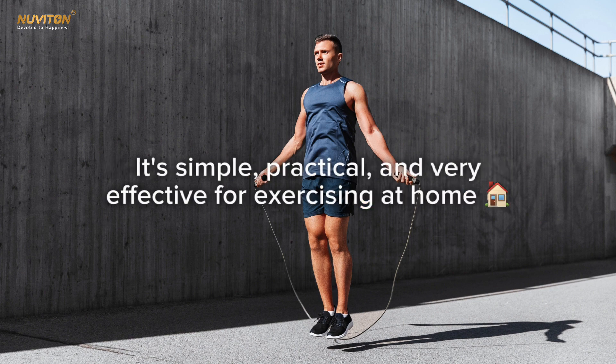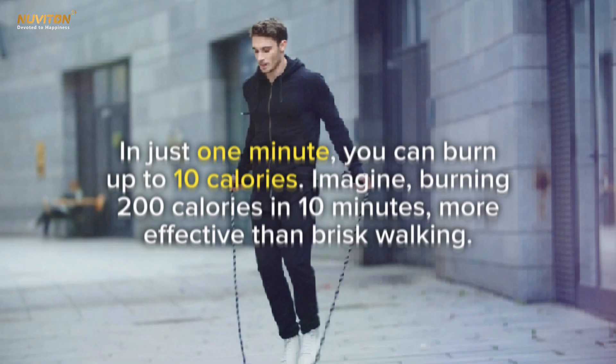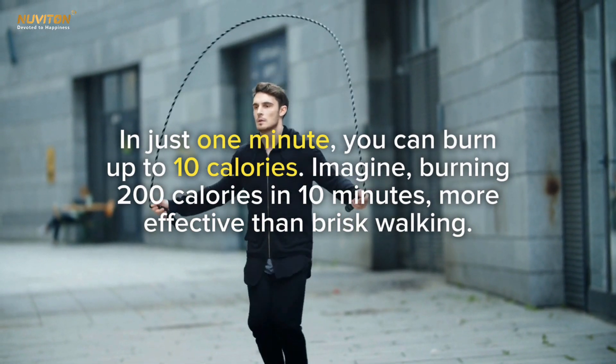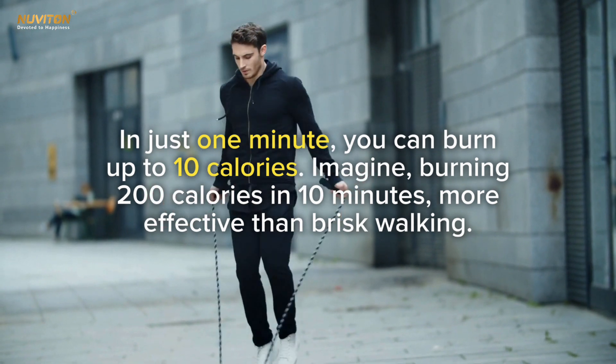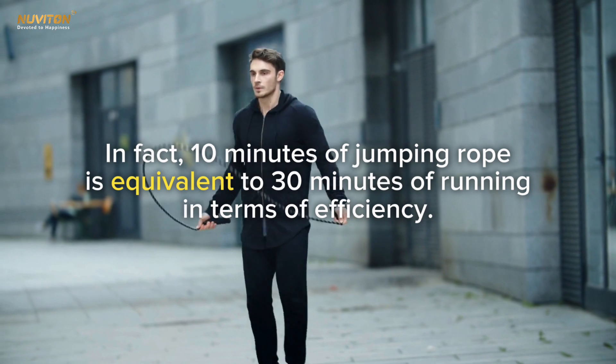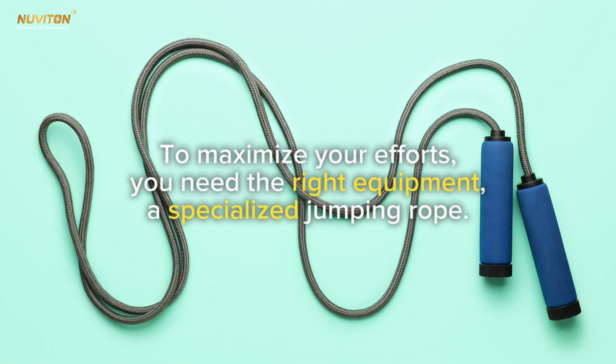Jumping rope is a great cardio workout. It also tightens calf muscles, strengthens the core, improves stamina, and increases lung capacity. In just one minute you can burn up to 10 calories — imagine burning 200 calories in 10 minutes, more effective than brisk walking. In fact, 10 minutes of jumping rope is equivalent to 30 minutes of running in terms of efficiency.